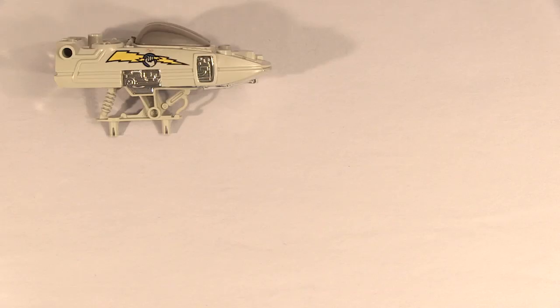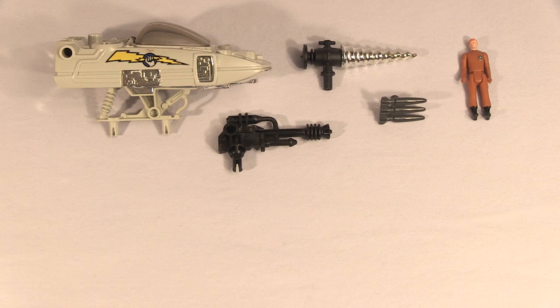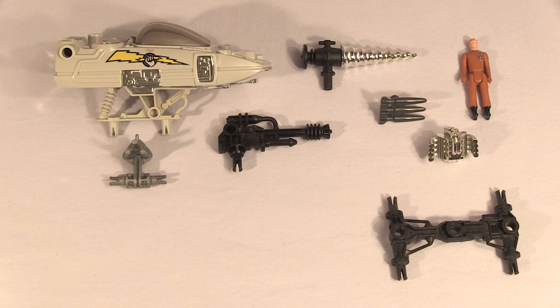Drill Sergeant has a chrome drill. It also comes with a red pilot, a black cannon, a dark gray rocket, a silver blaster, a chrome engine, a four-point axle, and chrome swirls, bolts, and lightnings.